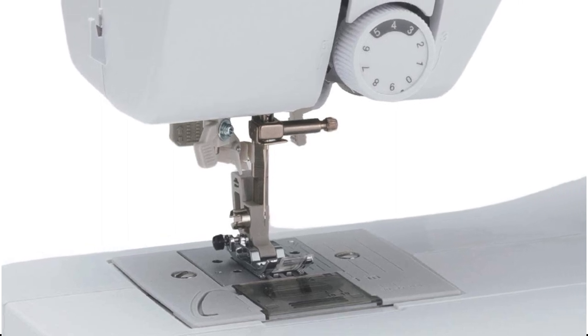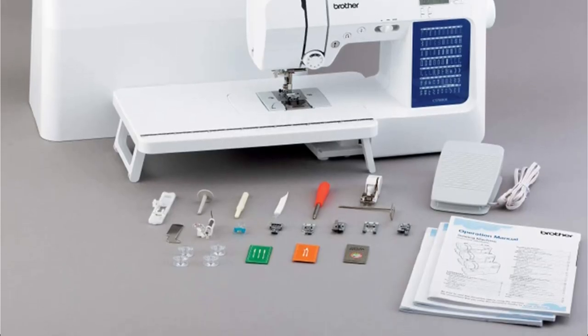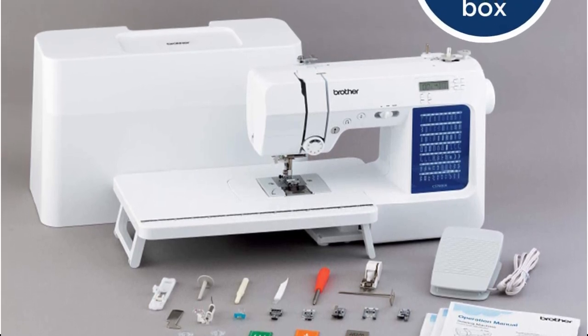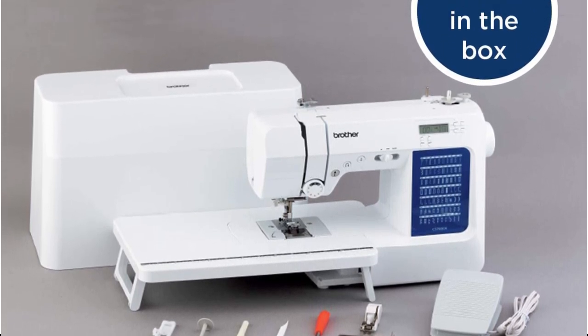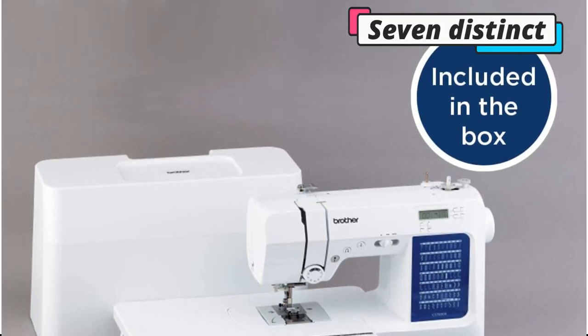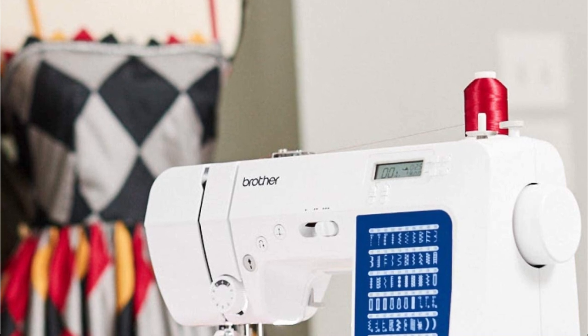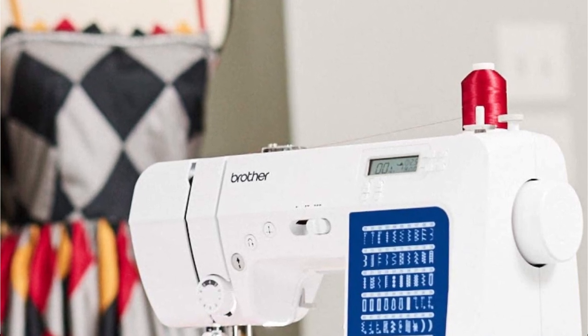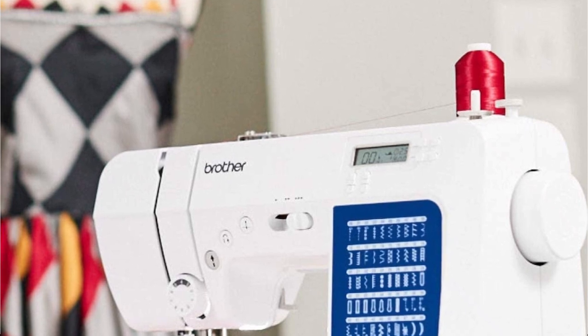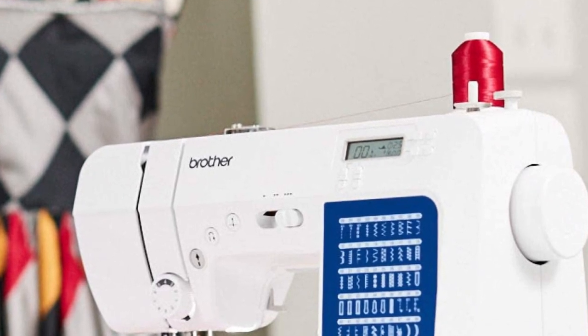Additionally, it has 70 unique built-in sewing stitches, which is 10 more than its predecessors. These consist of quilting stitches, heirloom stitches, decorative stitches, and basic stitches. Seven distinct one-step auto-sized buttonhole stitches are also possible with it. It includes an adjustable speed slider so you may lower the maximum stitching speed, and it can sew at a rapid 750 stitches per minute.